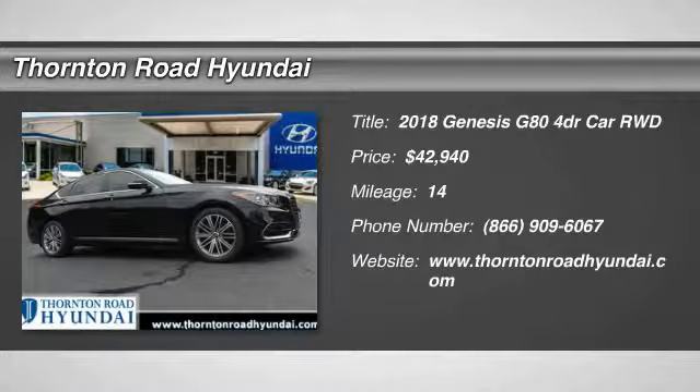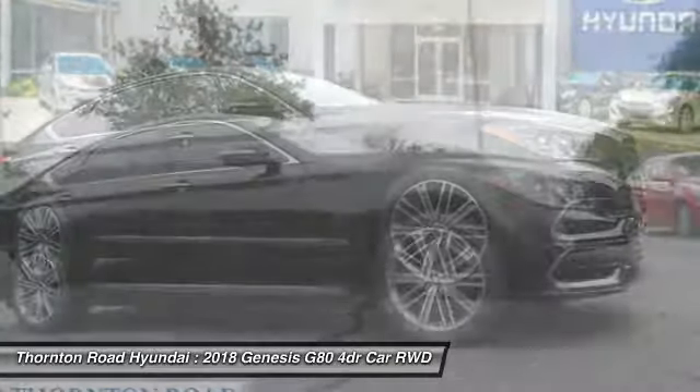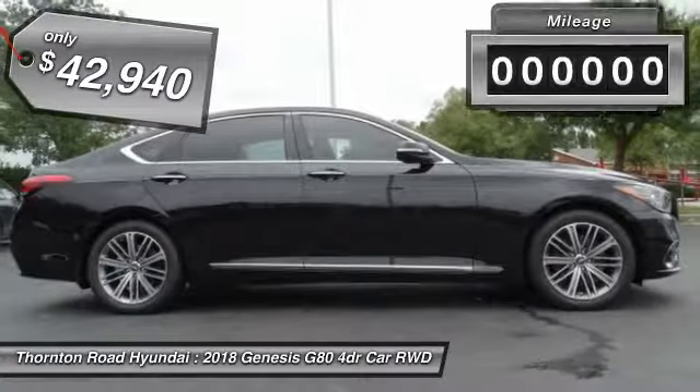Take a ride in the 2018 Genesis. Genesis combines luxury, performance, and engineering for one powerful and memorable driving experience, and is priced below $45,000.